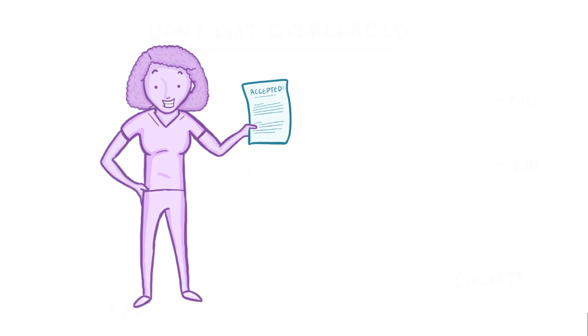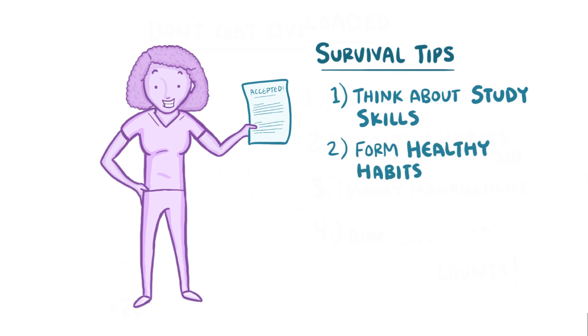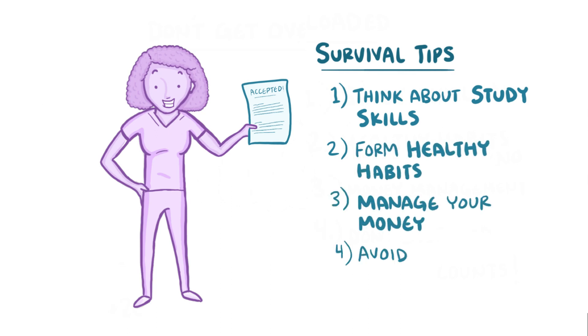So congrats again on your acceptance to med school. As you prepare, just remember to think about your study skills, forming healthy habits, money management, and avoiding option overload, and you'll have an awesome first year.